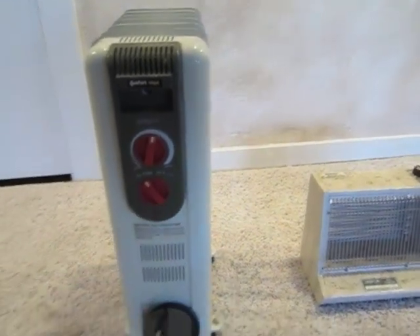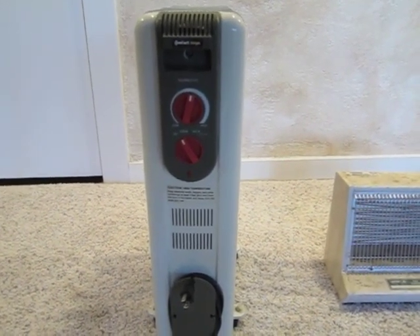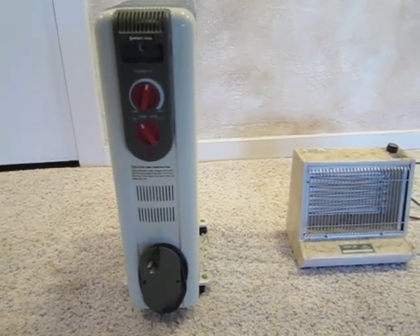It does come at a cost though. These units are $25 to $50, while the mini split heat pump installed is $2,500 to $3,000. So you're talking about a big upfront layout for the convenience and efficiency of the mini split heat pump.